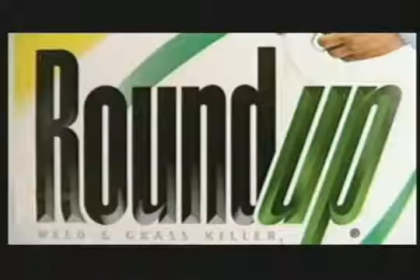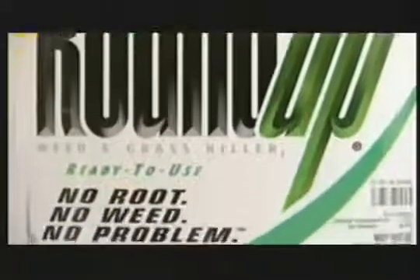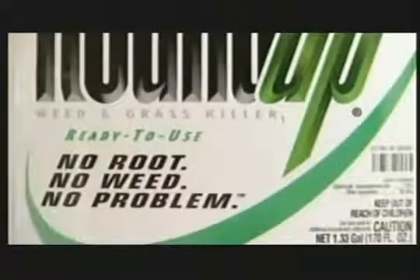The increased use of fertilizers, pesticides and herbicides increased costs, polluted water and created health risks. Then in the 1970s, Monsanto introduced Roundup. Because of its ability to kill most weeds, it became one of the most popular herbicides in history.